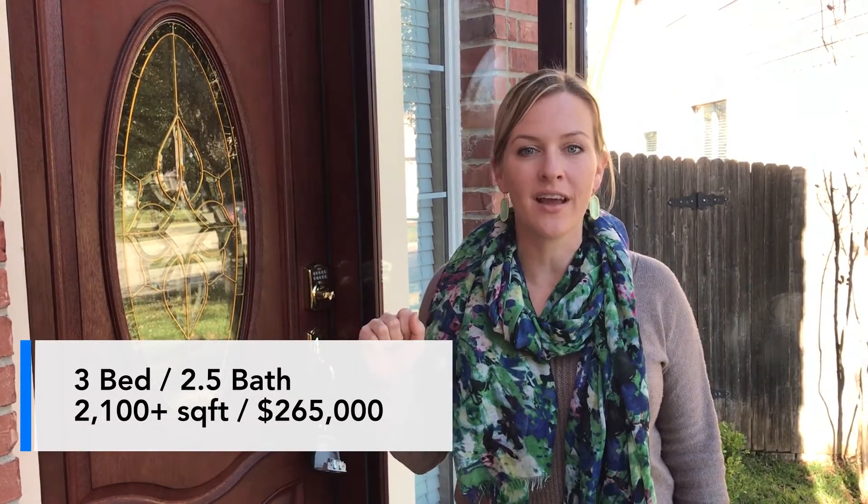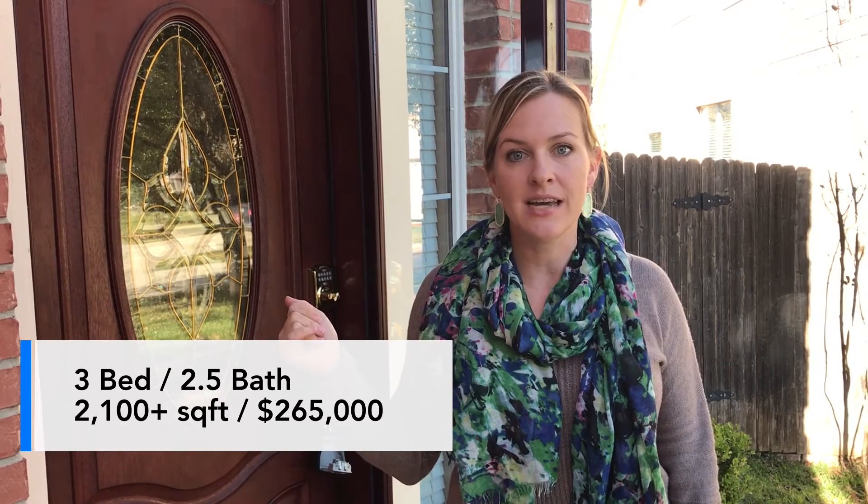Hi, I'm Dani Springfield with the Springfield Group at Keller Williams Legacy, and I'm excited to show you our newest listing today. This is a sneak peek — it hasn't even hit the market yet. It's $2.65 with a pool in Leon Springs, and I know you probably haven't seen that in a long time.